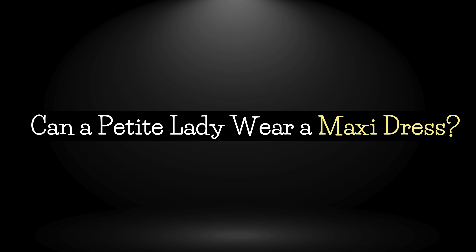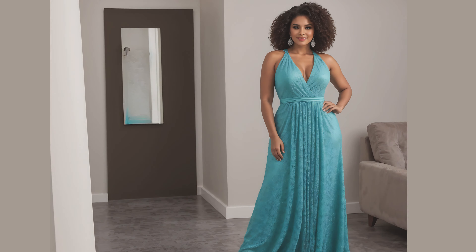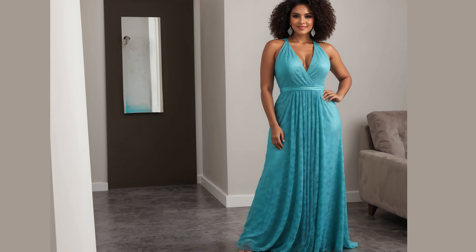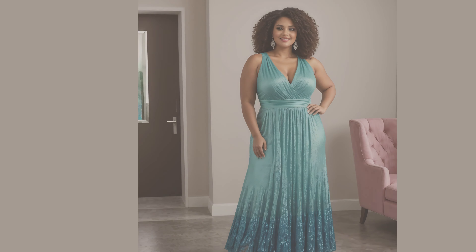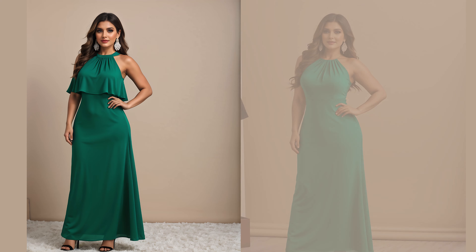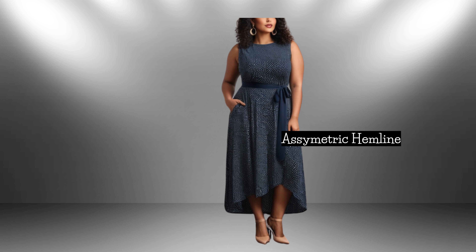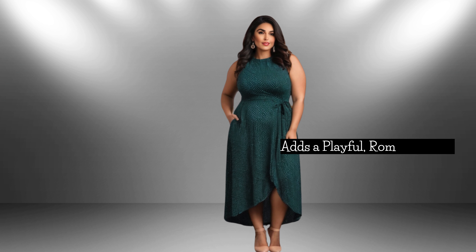Wondering if a petite woman can wear a maxi dress? Absolutely. When chosen and styled correctly, a maxi dress can be very flattering for petite figures. Opting for a straight hemline provides a clean and continuous line, which can elongate the figure when paired with the right fit and accessories. However, if the dress isn't tailored correctly, it can sometimes visually cut off the figure at the ankles, potentially making a petite woman appear shorter. On the other hand, an asymmetric hemline maxi dress is generally more flattering, feminine, and elegant for a petite woman. It adds a playful, romantic flair with its uneven cuts, creating a softer, more flowing look. The movement and variation in the hemline add a delicate touch to the overall outfit, enhancing your style with grace and charm.